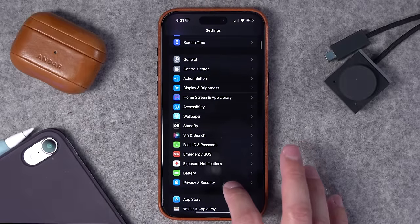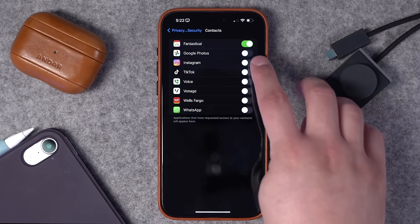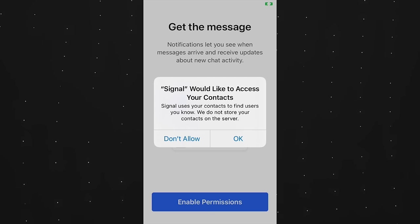Now let's go to Privacy and Security. We already did Location Services, but another thing you can check is Contacts. I am not very forthcoming with contact information on my phone — keep in mind you're not just sharing your own contact info, but those hundreds or thousands of phone numbers and emails in your contacts app will be shared with apps when you enable this. Some apps want this for autofill, which is why I have Fantastical enabled. But apps like Instagram and TikTok — I don't want them uploading my contacts. As you download new apps and see that popup for contacts access, be very choosy about which ones you allow.